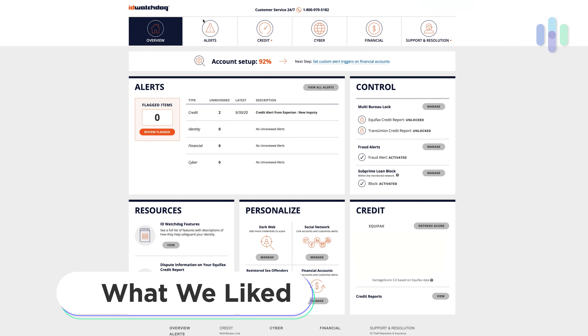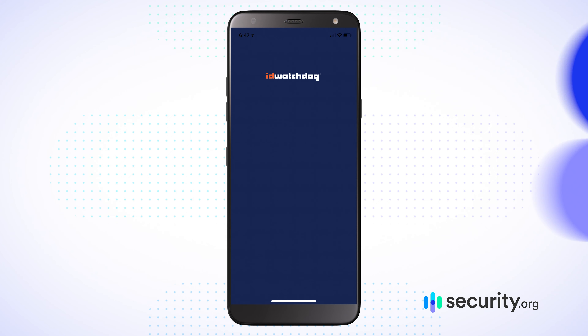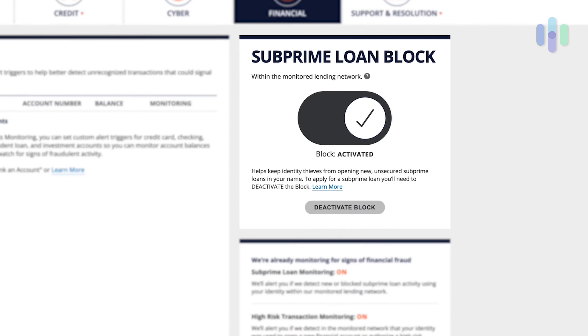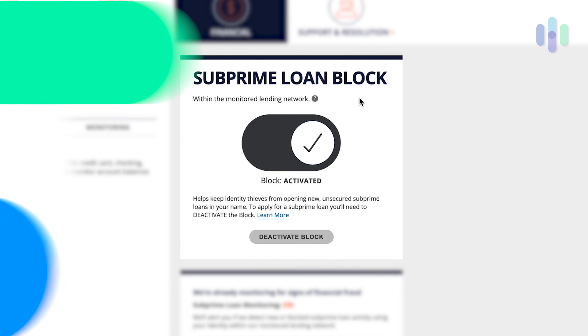Let's start by talking about what we liked about ID Watchdog. I really liked the interface — when you log in on the web, they make it pretty straightforward to get all of your financial and credit information. That transfers over quite easily to the mobile app experience, so all your financial and credit information is right there in the palm of your hand. I also like how easily they've made it to freeze credit or even block types of loans altogether from being done in your name — an ounce of prevention is worth a pound of cure.